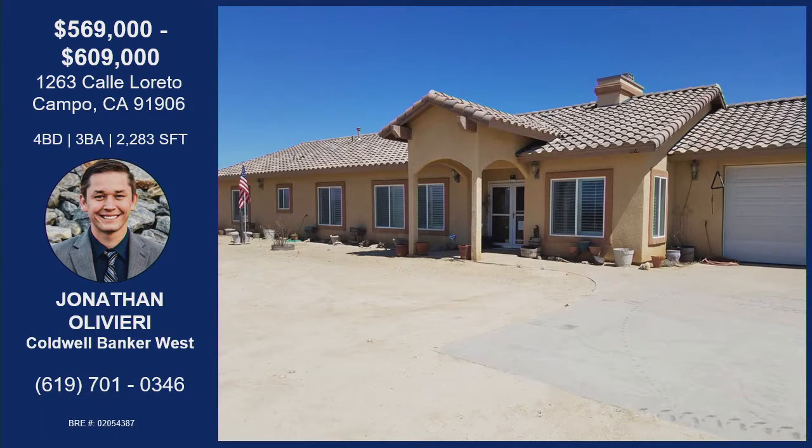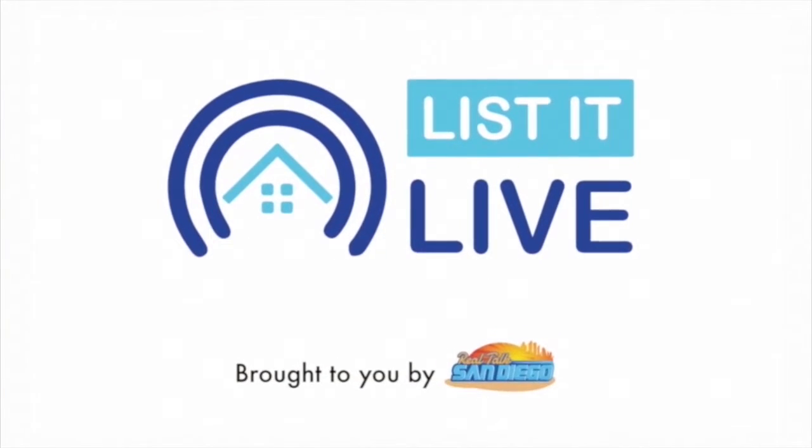If you'd like a showing, give Jonathan a call at 619-701-0346 — just 24-hour notice and he can get you in. That was Jonathan with his property on Calle Loreto: eight and a half acres, horse arena, mountain views, built in 2006 with plenty of upgrades, single story with a Jack and Jill bathroom, very secluded, private showings only. Use the information on your screen to get in touch.